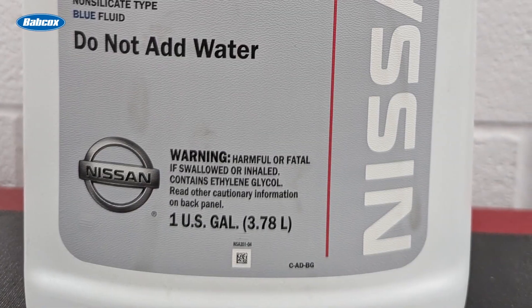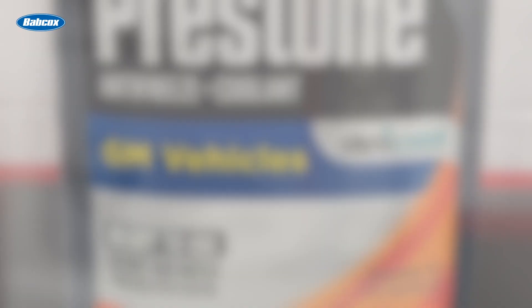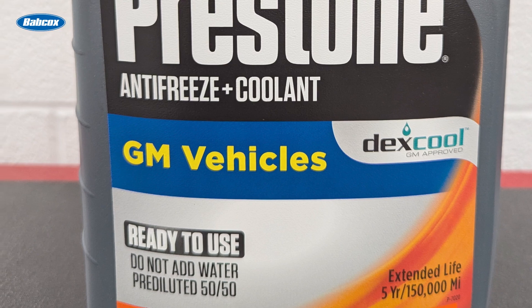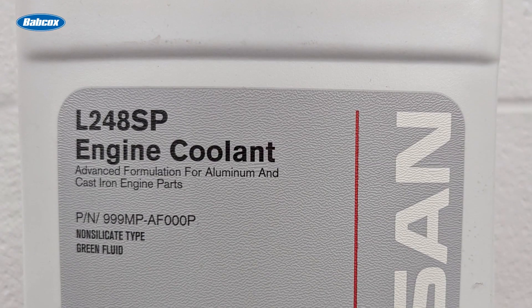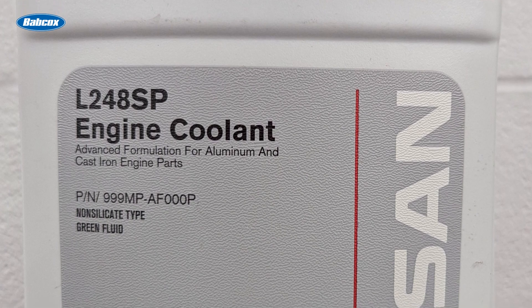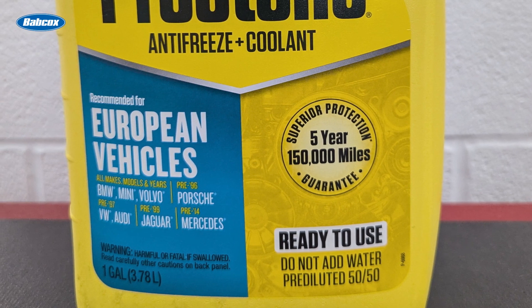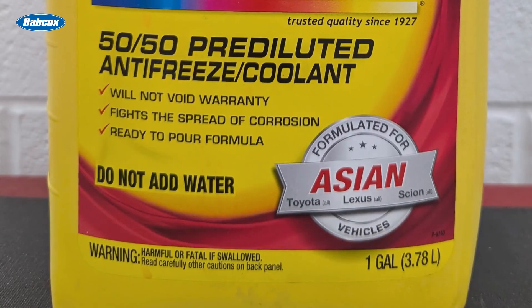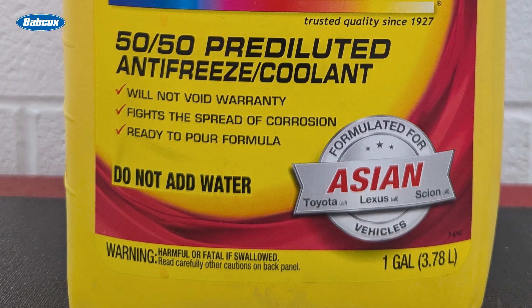Each vehicle manufacturer specifies the coolant that is designed to work in their vehicles, and it's important to follow these guidelines to prevent damage to the engine or cooling system components. Along with different formulations came different colors so you don't accidentally mix coolants. No two can be mixed without affecting the chemical properties of the coolant, which will result in reduced performance and the potential for sludge formation and serious engine damage.